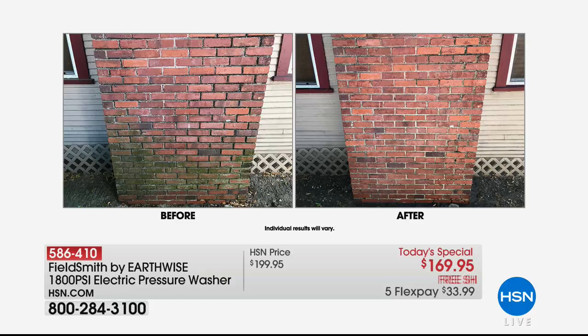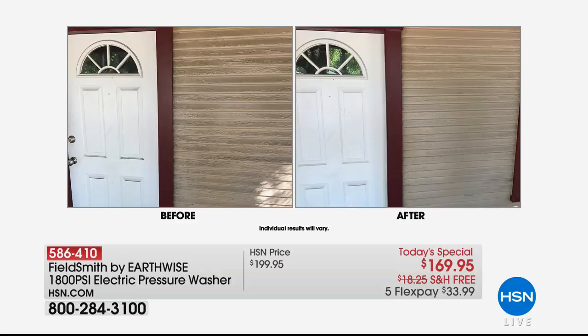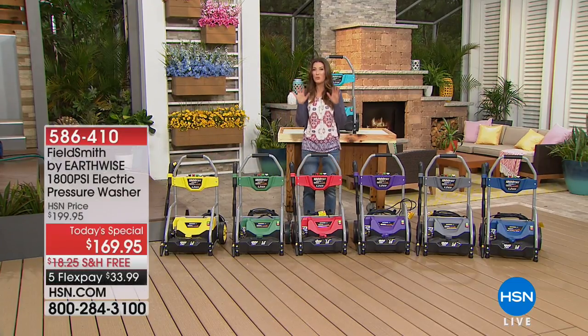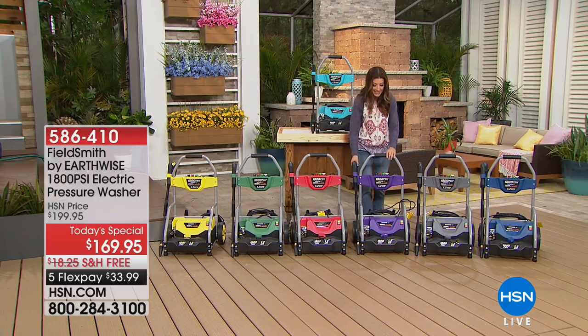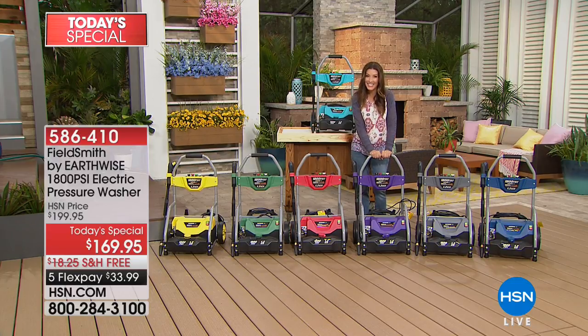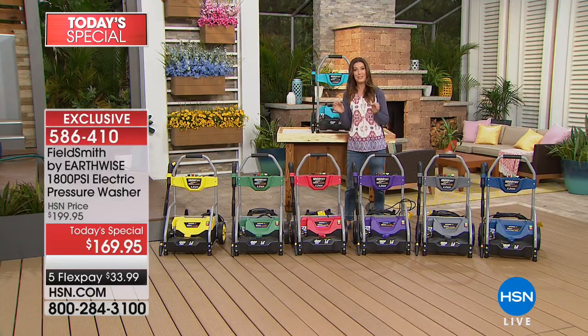You have mold, gunk around the brick on the fireplace, dirty siding, cobwebs, dirt, grime — maybe you don't need to restain, maybe you don't need to repaint, maybe you just need a great power wash. Maybe you don't need new patio furniture — with Earthwise you've got a fabulous solution. This is our most powerful, most easy-to-maneuver machine we've ever offered. It's 1800 PSI, 13 amps, and has the largest detergent tank we've ever offered — we've doubled its size.